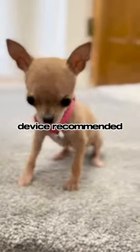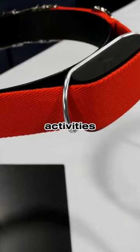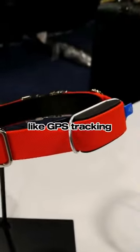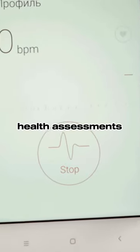Minitails is a cutting-edge AI device recommended by veterinarians for monitoring your pet's health and activities. It has won awards for innovation and offers features like GPS tracking, activity monitoring, and heart health assessments.